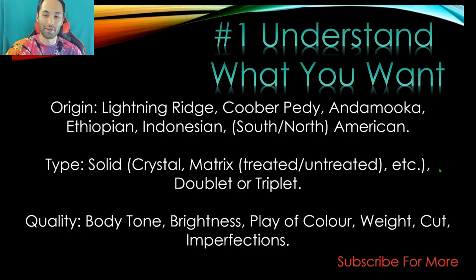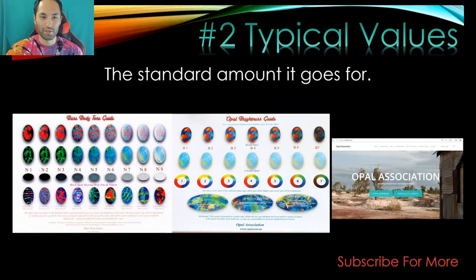You need to understand solids, doublets, and triplets, and know how to identify them. Otherwise, you'll find yourself buying a doublet or triplet thinking it was a beautiful solid piece. Quality is the hardest thing to measure — body tone, brightness, play of color, weight, cut, imperfections all come into play. Remember that you are the buyer, so you've got a lot of power. The seller can't make you buy something, so don't get rushed into anything.